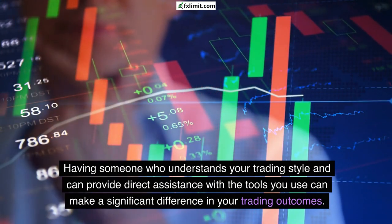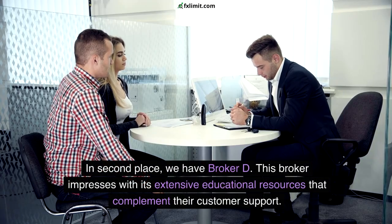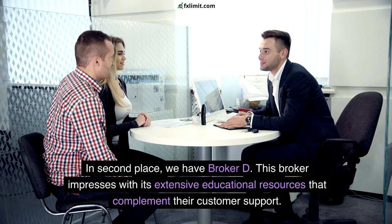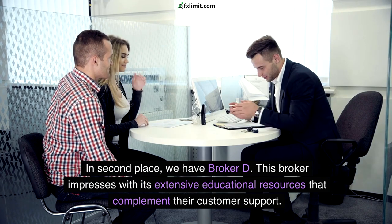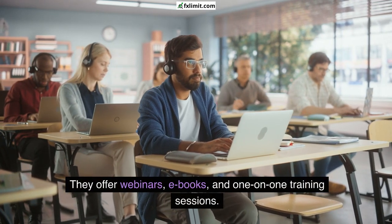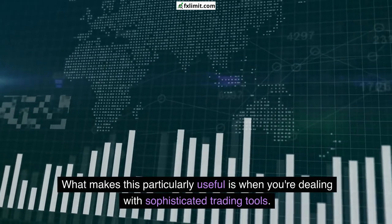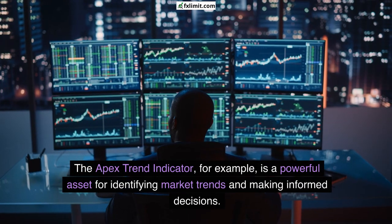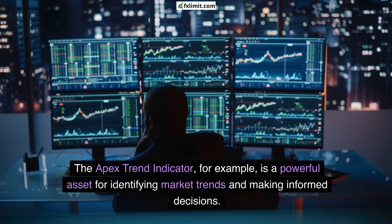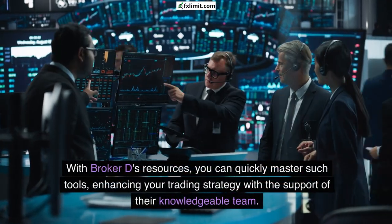Having someone who understands your trading style and can provide direct assistance with the tools you use can make a significant difference in your trading outcomes. In second place we have Broker D. This broker impresses with its extensive educational resources that complement their customer support — they offer webinars, ebooks, and one-on-one training sessions. This is particularly useful when dealing with sophisticated trading tools like the Apex Trend Indicator.